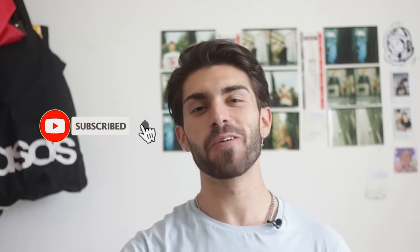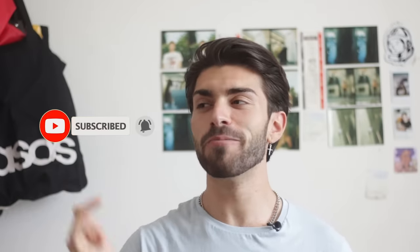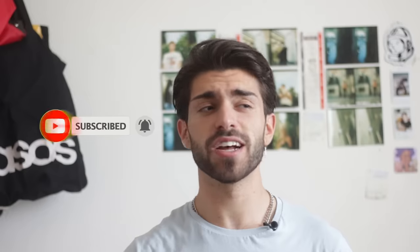Subscribe if you haven't already — we are on a roll with these videos. I think I've made more videos in the past month than I did the whole of last year, so if you find any of these tips helpful please give this video a thumbs up. It also lets me know you guys like seeing these types of videos.